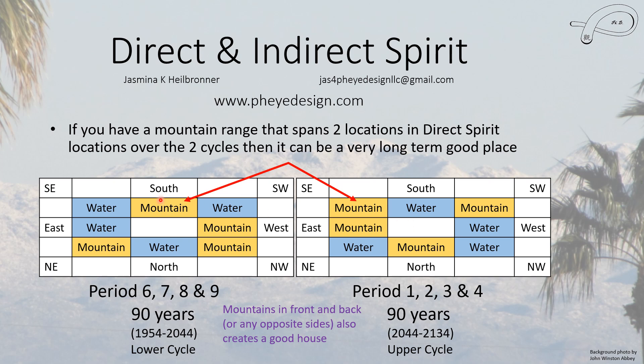If you have a mountain that spans a current location where you should see water and one where you should see a mountain — let's say southeast and south — then once we reach the next period, the one in the southeast gives you energy and the one in the south doesn't. But mountains will not hurt you. You can also see that opposites apply for every cycle: if you have mountains and water, they're always opposite one another. So if you have mountains on two sides of your house, diametrically opposed, you will always have a house that has a mountain to give you energy.